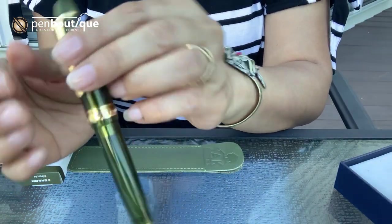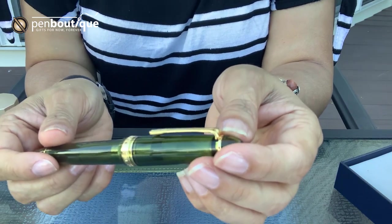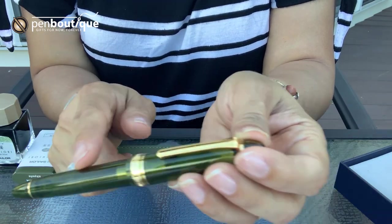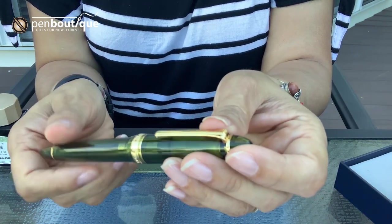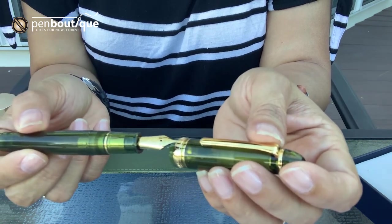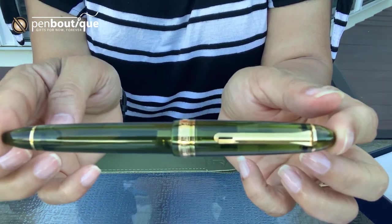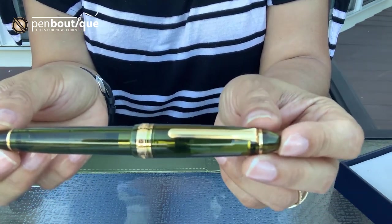Pen Boutique has always been proud to offer Sailor pens. We have worked really hard to make something that will look great in any collection, with the rich translucent green body complemented with gold accents and a gold nib. As all of you know, the 1911 large comes with a 21-carat nib and the small comes with a 14k. We have the small version as well in Kagero green — both the 1911 large and 1911 small standard size.